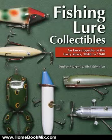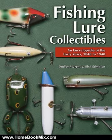This is the Summary of Fishing Lure Collectibles, an Encyclopedia of the Early Years, 1840-1940, by Rickard Misson and Dudley Murphy.